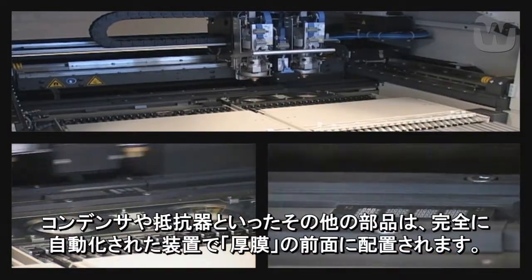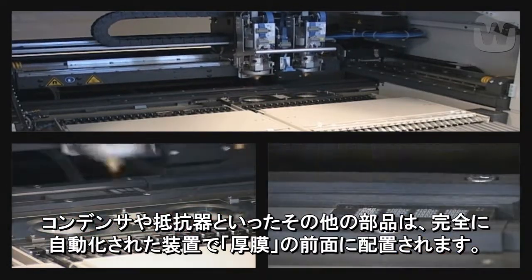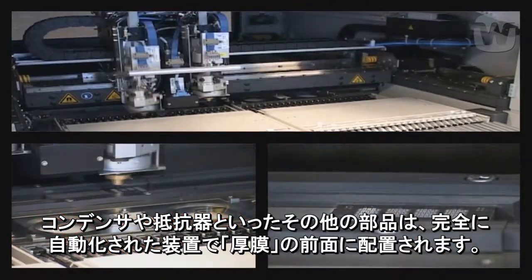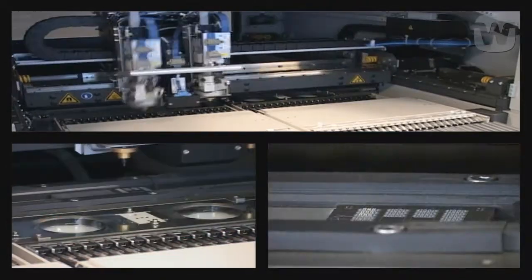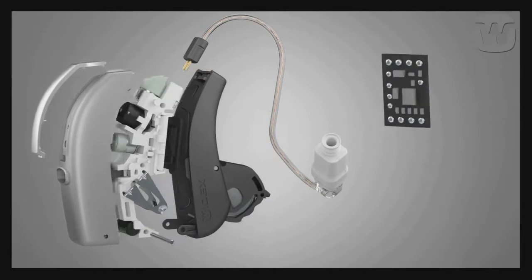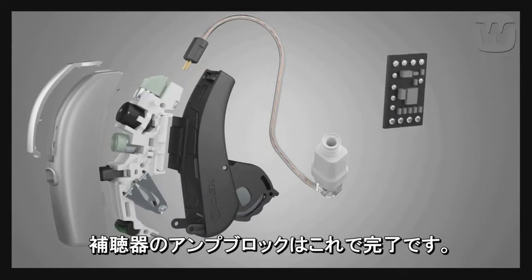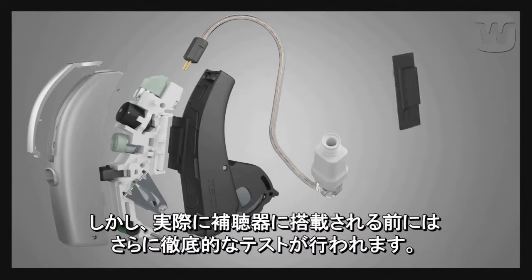Other components, such as capacitors and resistors, are then mounted on the front by fully automatic pick-and-place machines. The hearing aid amplifier block is now complete, but will be thoroughly tested before being mounted in the hearing aid.